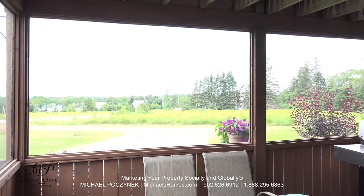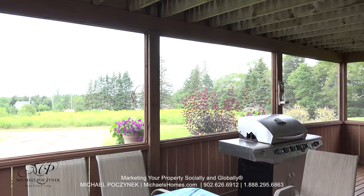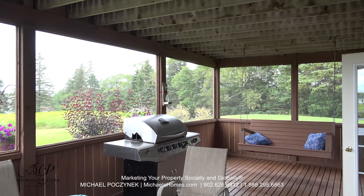Coming in through the side door, you enter the really large screened-in room, which is a perfect place to do your barbecuing or hiding from the sunny days if you're not up on the top deck sun tanning.